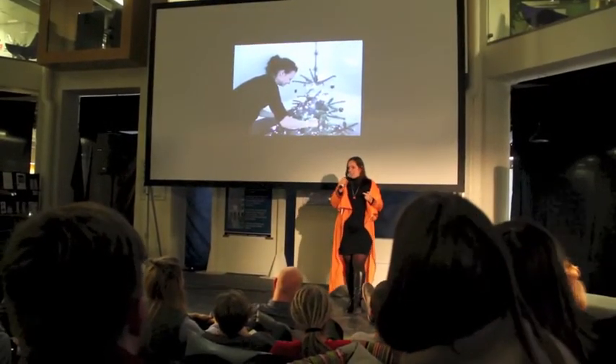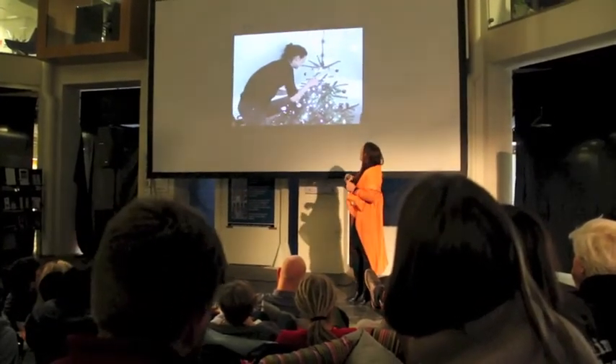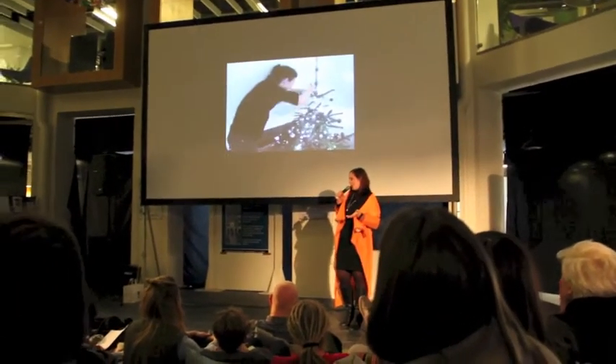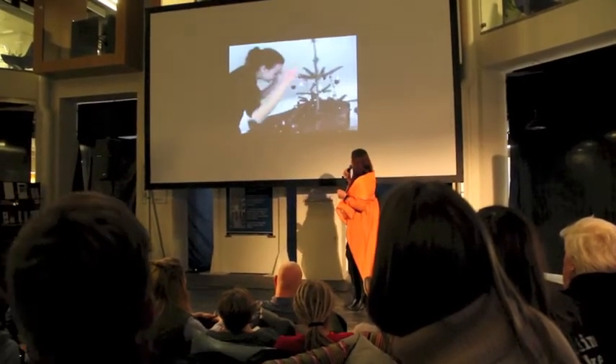This was Christmas last year. We never like to be normal, so we made our Christmas tree interactive. In order to turn on the lights for the Christmas tree, you have to touch it and play with it. This is my friend Nina playing with the Christmas tree, getting it to turn on.